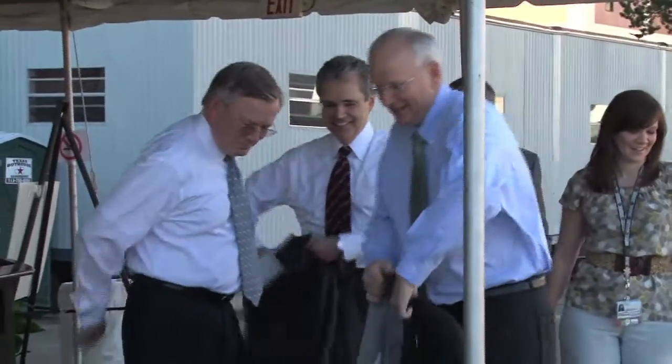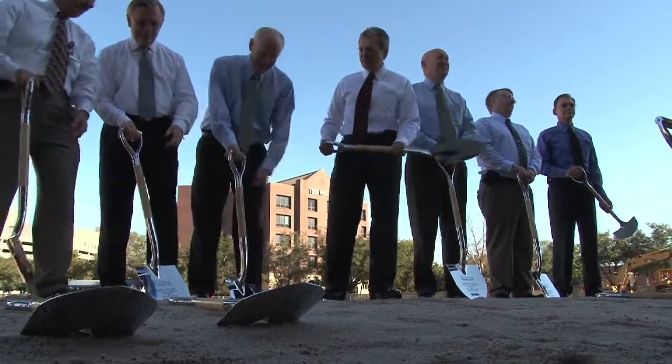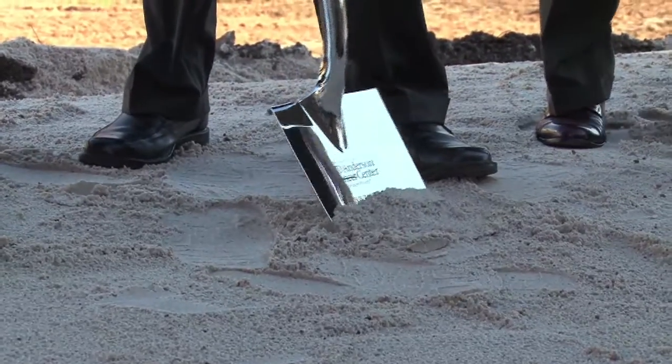After Dr. Gordon Mills, who is co-director of the Institute for Personalized Cancer Therapy, closed with an overview of the exciting research that will take place in the facility, institutional leaders got down to business and grabbed their shovels to turn the first dirt on the project.